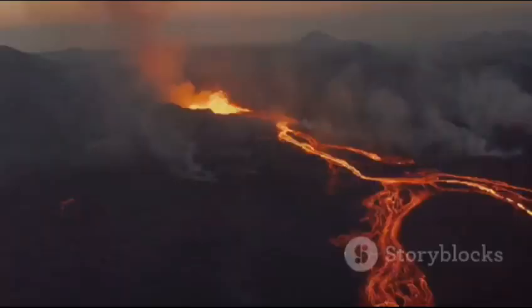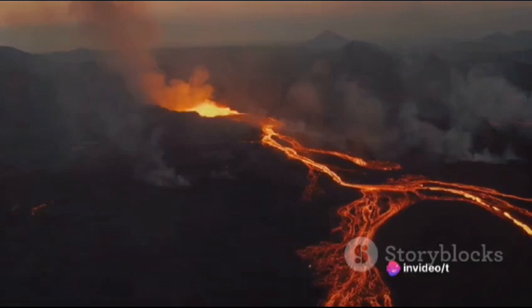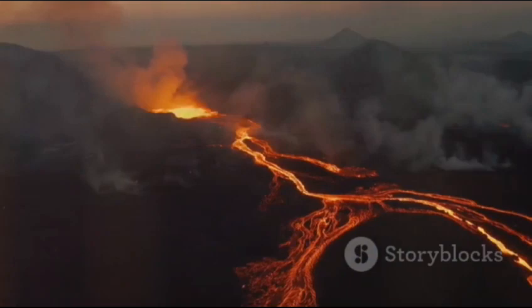Each type of volcano has its own unique characteristics and dangers — from the slow creeping threat of lava flows to the sudden explosive release of ash and gas. Volcanoes are as diverse as they are captivating.